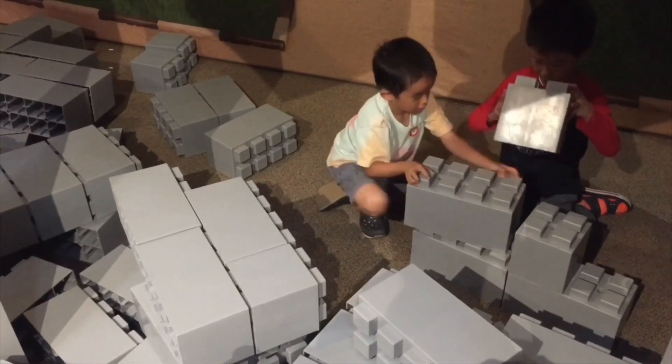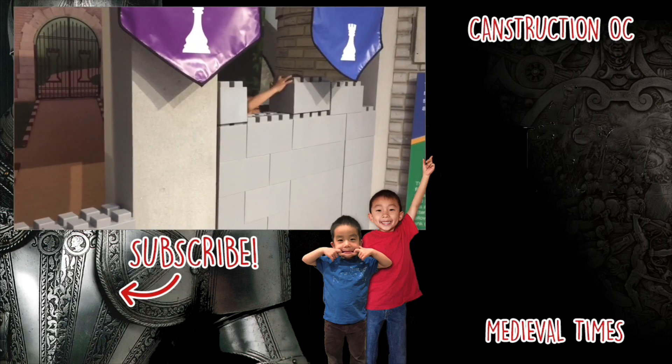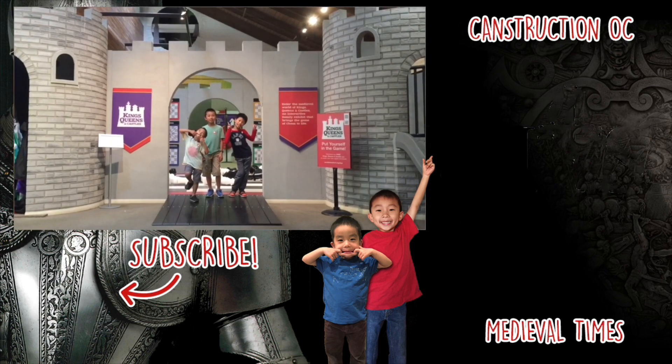Lastly, we're going to build a castle wall. We had so much fun at Bowers Museum and Kids' Museum. Please hit the subscribe button and remember to look for your own adventure.